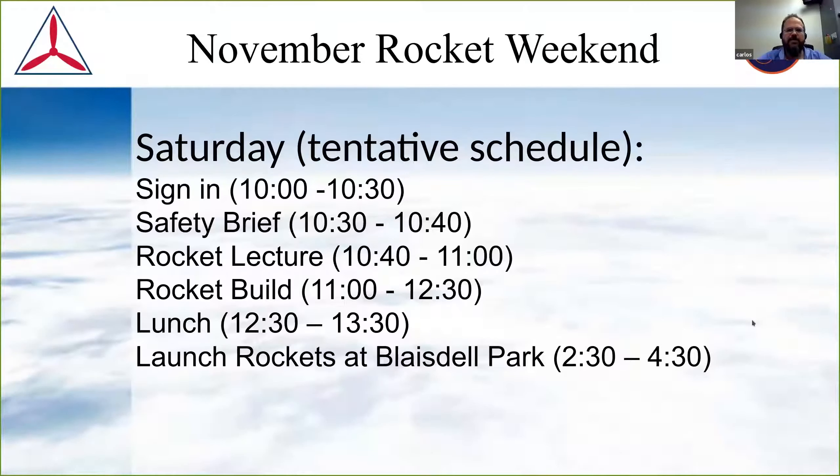Next we move on to the November rocket weekend. We have a tentative schedule. The weekend itself is being coordinated with the cadet power team — I'm providing a lot of guidance and I'm willing to come in and do a lot of the teaching and assistance in the building. The activity looks like it's going to be quite popular, so we may have a lot of attendance and will need quite a bit of hands on deck. On Saturday there will be a build party after a short lecture. This rocket build party leaves enough time for cadets at stage two to get their alphas done.